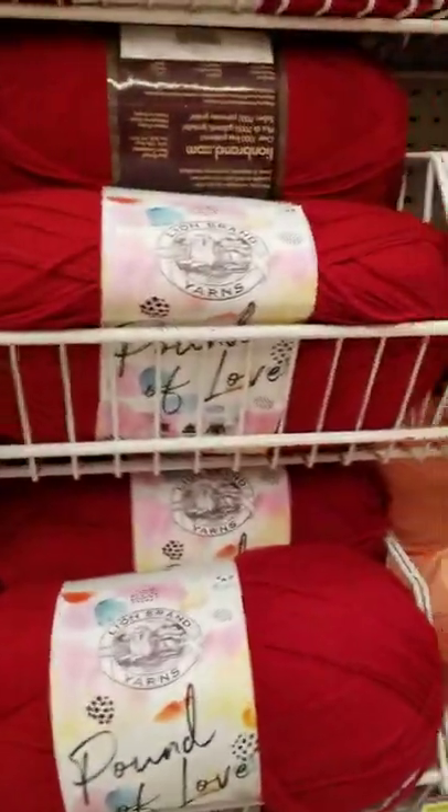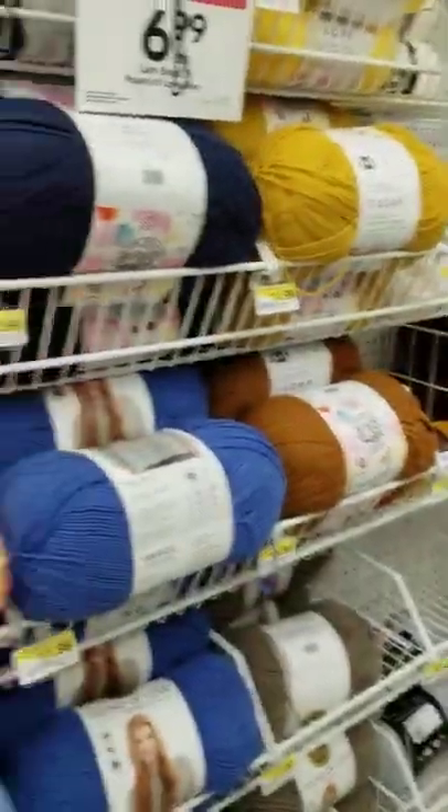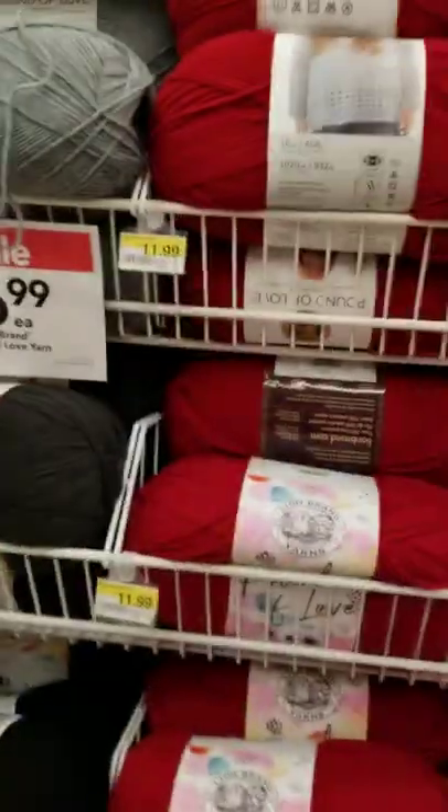Hello, everyone. I'm here at Joann's in Linwood, Washington.